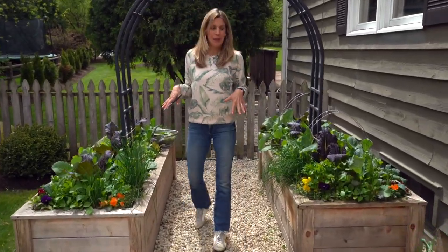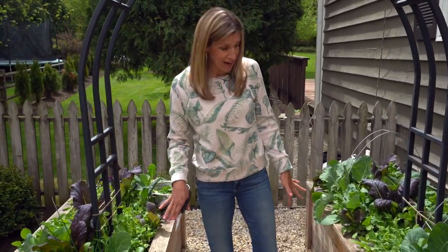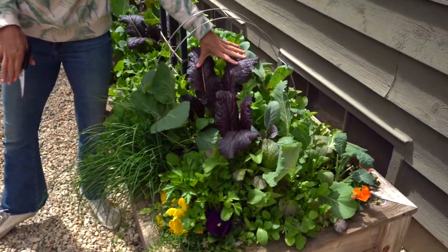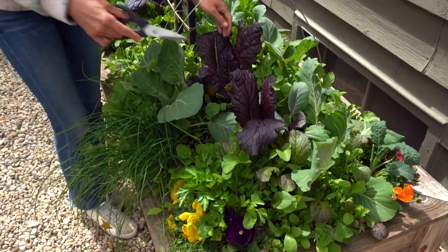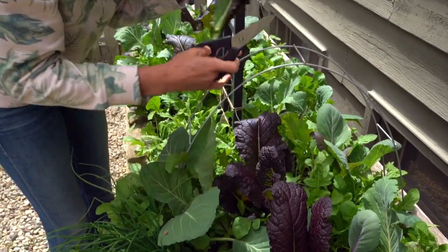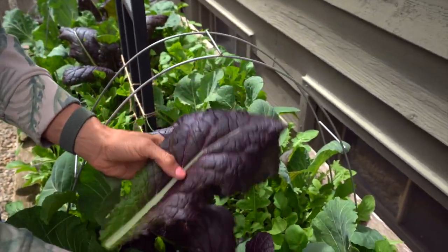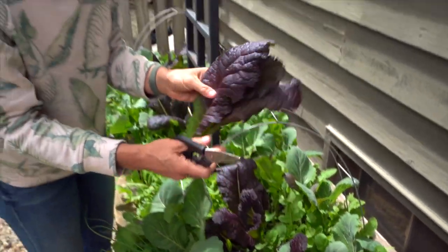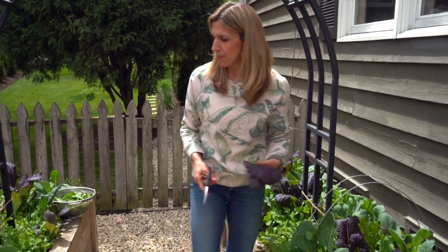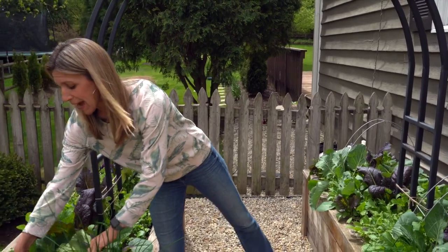These two beds are usually my least productive, but they are looking fantastic right now. I have these red or purple mustards — I could definitely harvest from these right now. I haven't yet, but I'll do some just for you. You can harvest those external leaves just like this. Aren't they beautiful? I think purple plants are like out of this world. So definitely can be harvesting a lot of purple mustards.